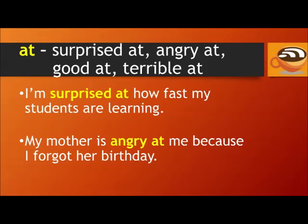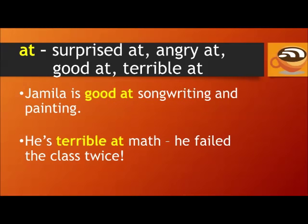At: surprised at, angry at, good at, terrible at. For example: I'm surprised at how fast my students are learning. My mother is angry at me because I forgot her birthday. Jamila is good at songwriting and painting. He's terrible at math — he failed the class twice.